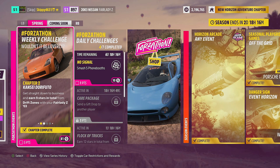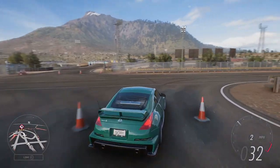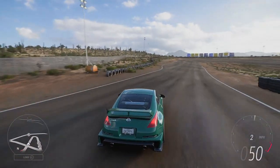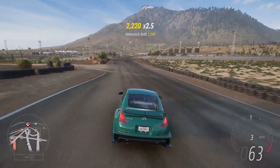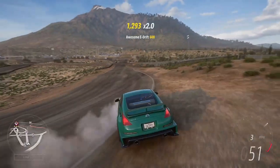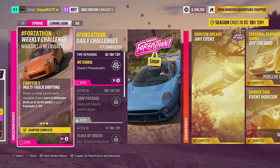With Chapter Two, Kanze Drifto completed, it's on to Chapter Three: Multi-Track Drifting. Show us what you're really capable of — earn five ultimate drift or e-drift skills in your Fairlady Z. An ultimate e-drift is when you pull the handbrake to initiate the drift and hold it for a sustained amount of time. Using third gear, pop the handbrake, get her sideways, a little steering input — ultimate e-drift. We'll do that five times. Due to bugs and glitches in Forza Horizon 5, I didn't get a notification, but multi-track drifting is completed.